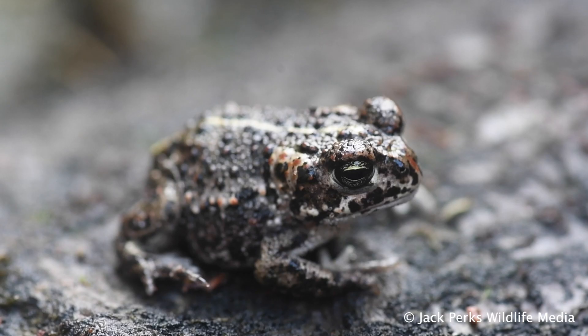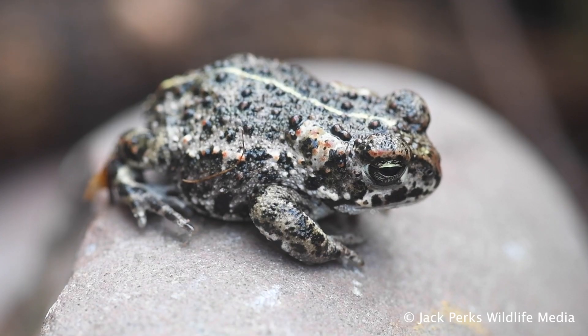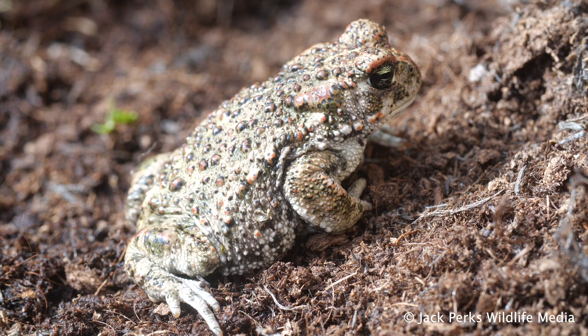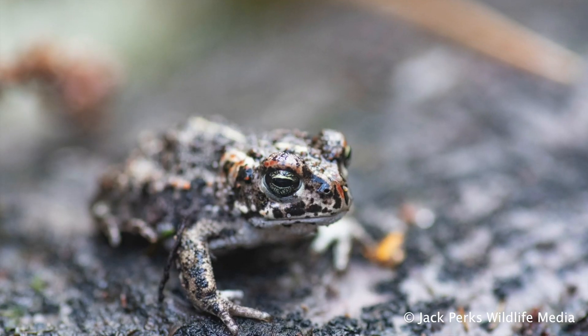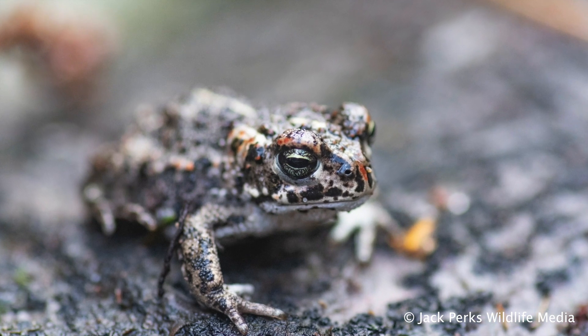These plump toads have a bold yellow stripe down the back, with the rest of the body being olive, brown or grey. The iris tends to be more of a green color, and unusual for amphibians, they tend to be poor swimmers. They often breed on temporary ponds to avoid competition from other amphibians and predators.